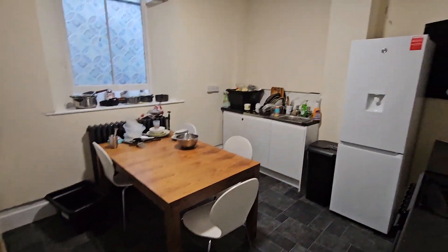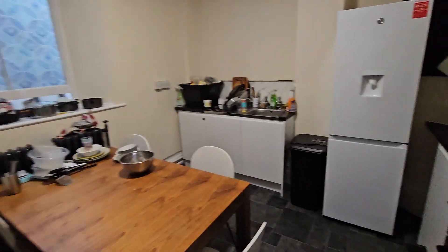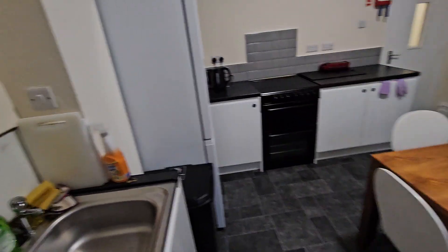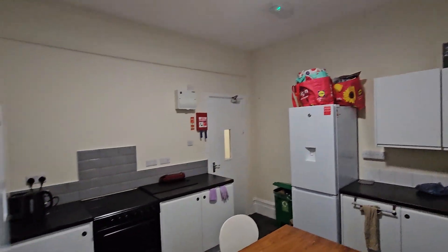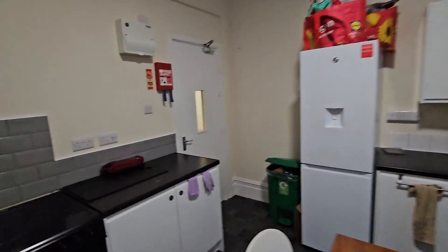So both the bathroom and kitchen are dedicated for this floor only. There we are — that's your Avondale bedroom number six.